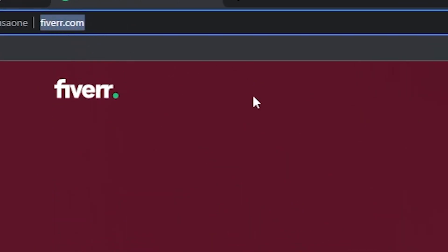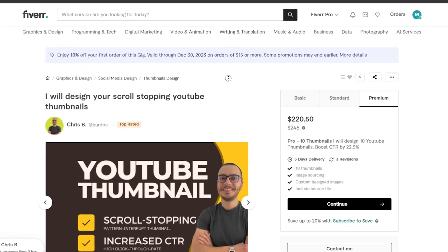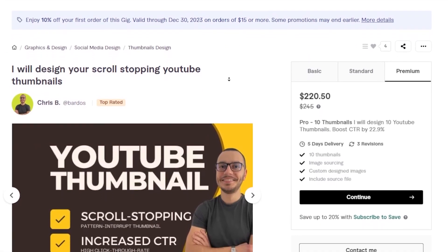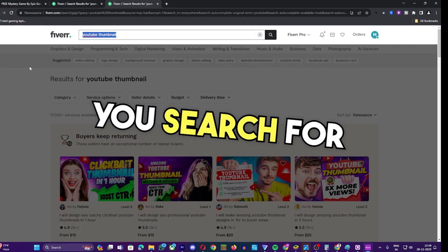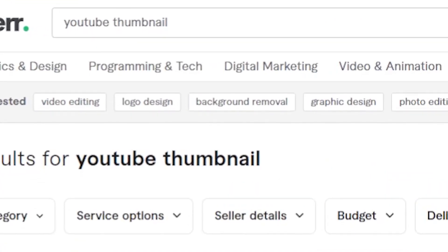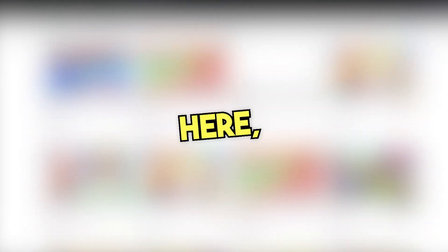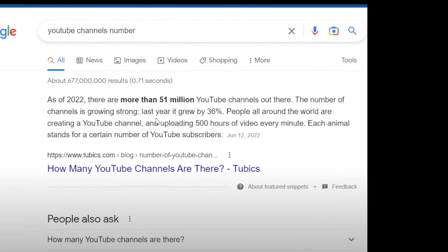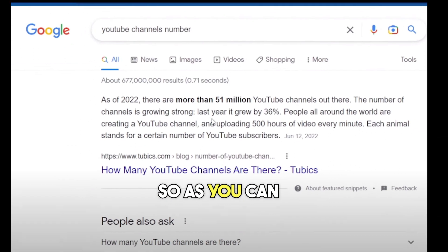First, head over to Fiverr and create your account. Designing thumbnails has been around for quite some time, and people have been making pretty good amounts of money with this skill. If you go over to Fiverr and search for thumbnail, you're going to find over 30,000 different services available. There's a lot of competition, and some of these sellers are making thousands of dollars. As of 2023, there were more than 51 million YouTube channels out there, so there's a lot of demand for thumbnails.